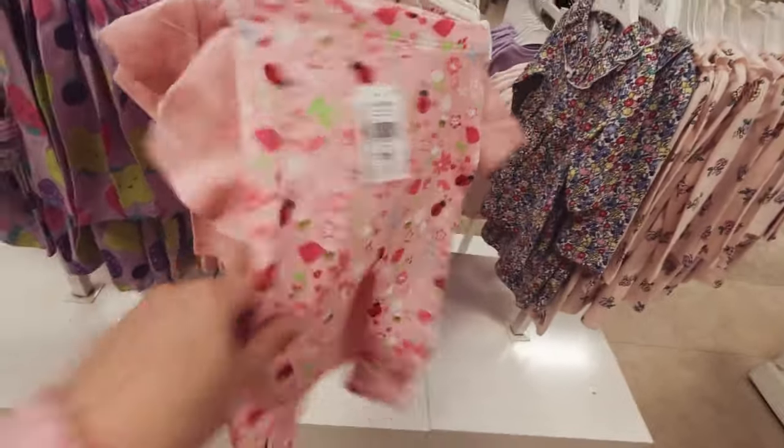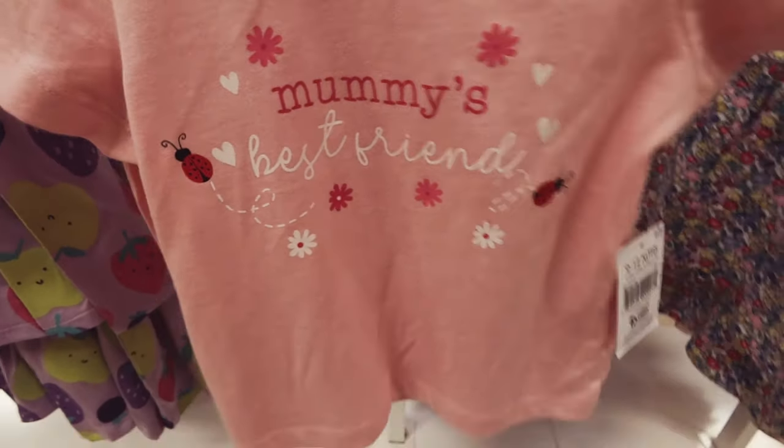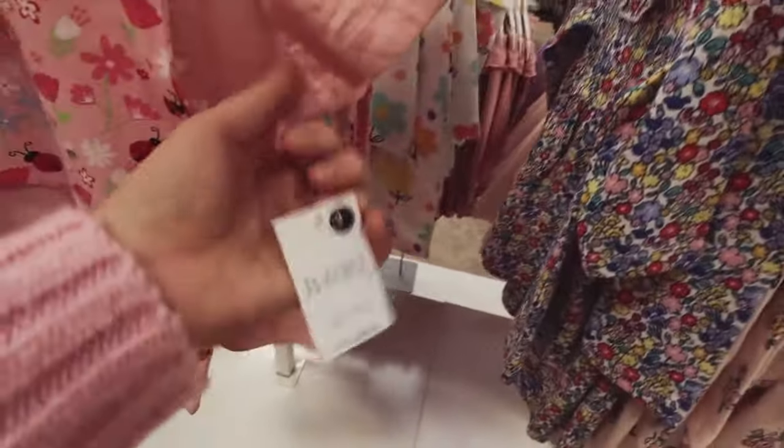I'm so tempted to get some of these for Evie. I'm trying to be good, trying to resist, and you're making it very hard for me! 'Mummy's best friend' — £3.